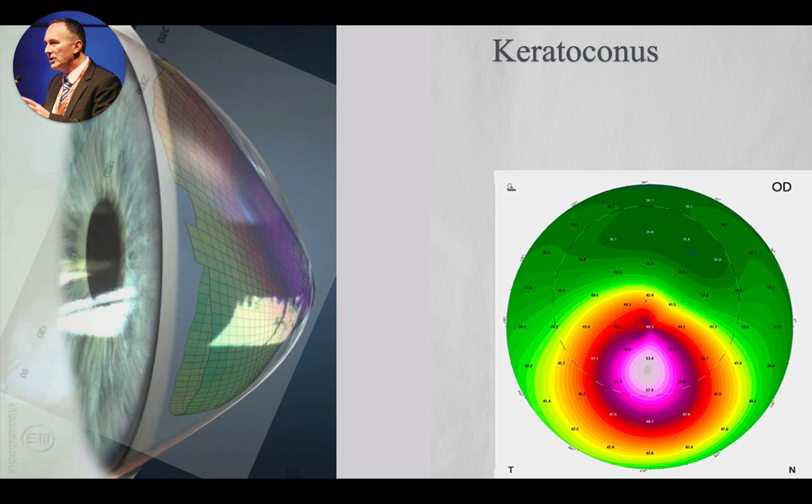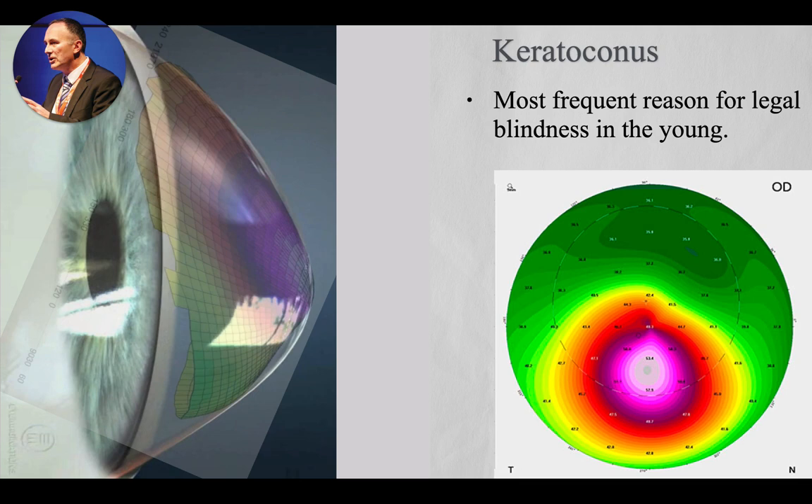You should know that keratoconus is the most frequent global reason for legal blindness in children and adolescents. There is no other eye disease that makes more eyes legally blind, which means less than 5% of visual acuity with the best pair of glasses.